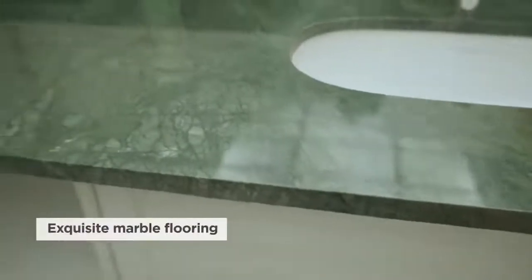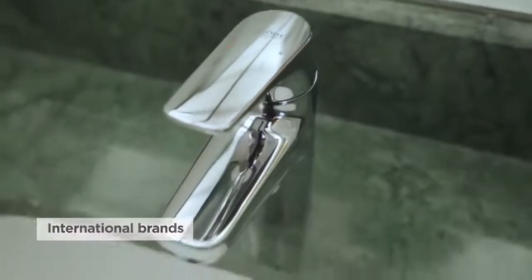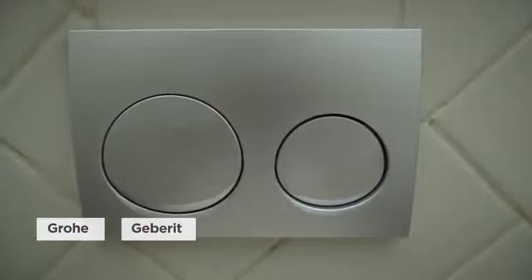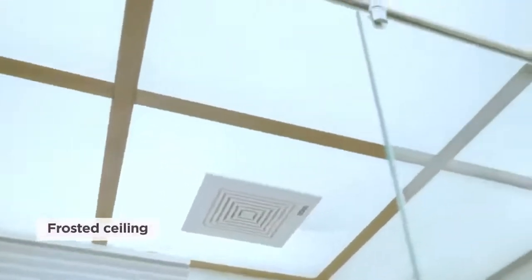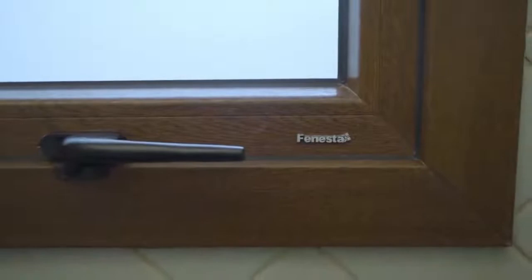We're in the master en suite bathroom — look at this beauty. There's marble all over: the flooring, the counter, even the wall has a beautiful herringbone pattern. The sanitary fittings are from some of the best brands from across the globe, such as Grohe, Geberit, and Duravit. And you must look at this — quite fascinating. There's a frosted ceiling that allows light to disperse evenly and beautifully all around the room. Luxury is in the finer details, and design nuances like these enhance living.